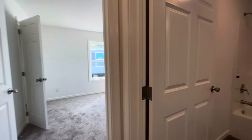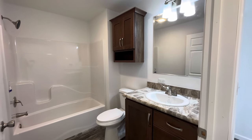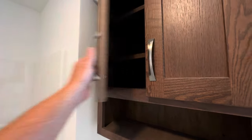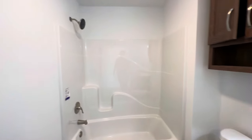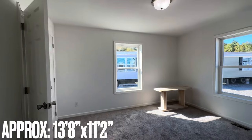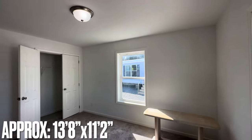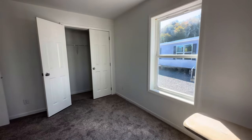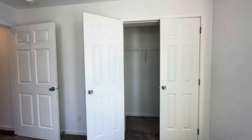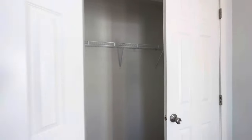As we work toward the end of the hall, there's the second full bathroom with a single vanity and a nice little medicine cabinet. The shower-tub combo has a huge shower head. All the way at the back of the house is the second bedroom, which also has a closet.